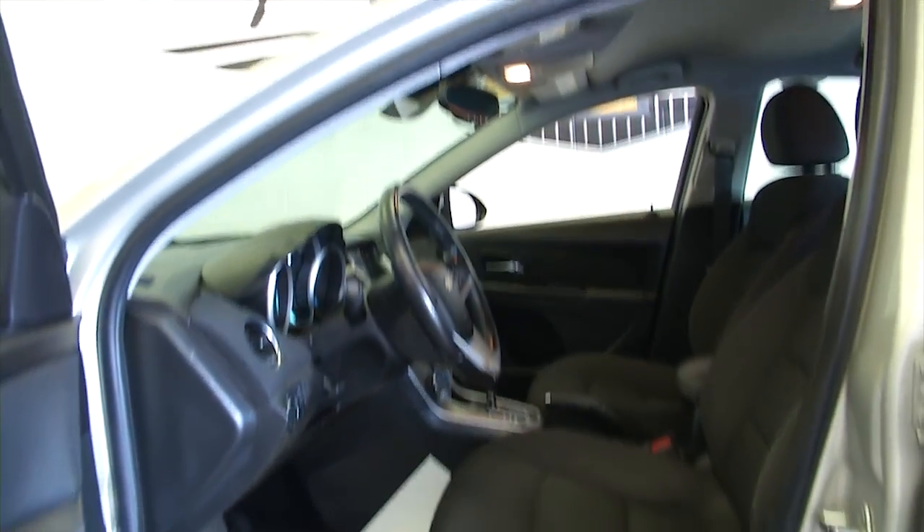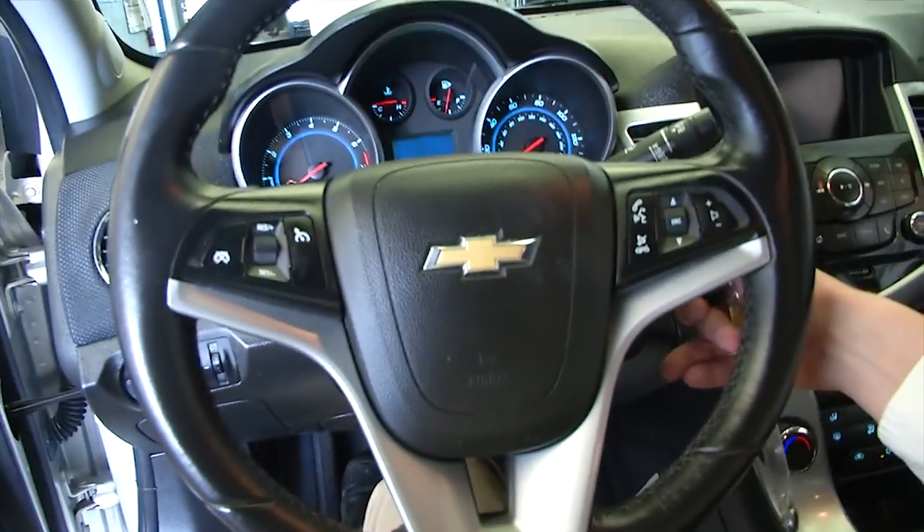Power windows, power locks, power mirrors, power seat adjustments, cruise control and audio controls mounted on the steering wheel, Chevy MyLink system, AM FM radio, XM radio available with a subscription, and OnStar available with a subscription.